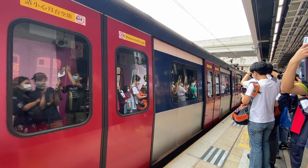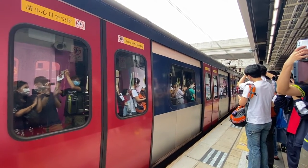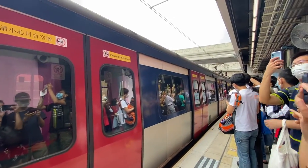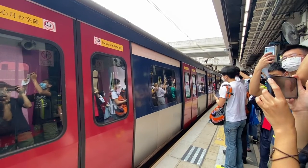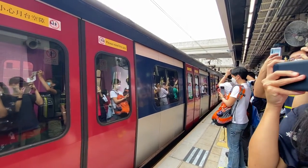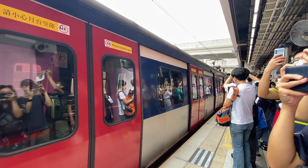Now, let's welcome to MLR Junkie. The MLR train is about to leave. Please stand behind the yellow line. Thank you for your support of the MLR train.